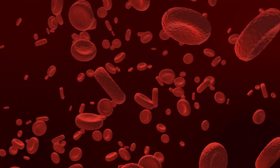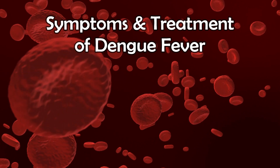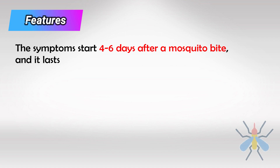Welcome back. In this video we'll talk about the symptoms and the treatment of dengue fever. The symptoms normally start four to six days after a mosquito bite and last anywhere around 10 days.